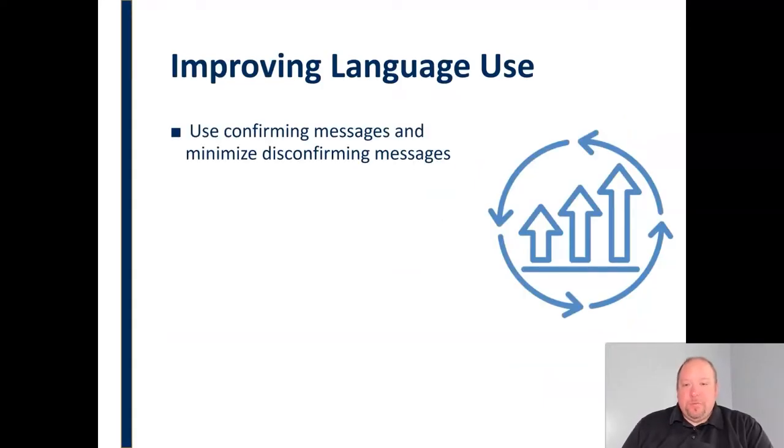One of the things we can do to improve language is to use confirming messages and minimize disconfirming messages. Confirming messages are those that convey value — they convey to the other person that we value them, their opinion, and them just as people. Disconfirming messages do the opposite: they send a message of a lack of value, that we don't value that person or what they bring to the table. So we want to maximize confirming messages and minimize disconfirming messages.